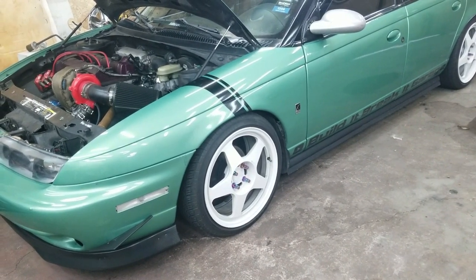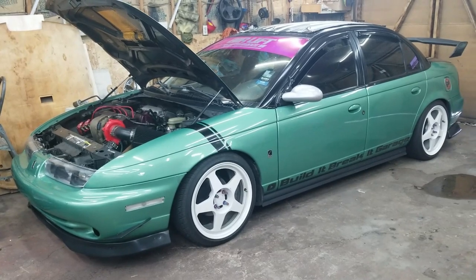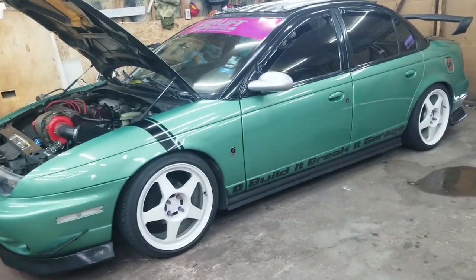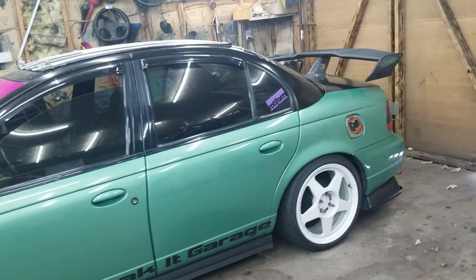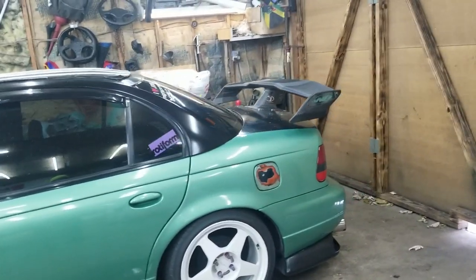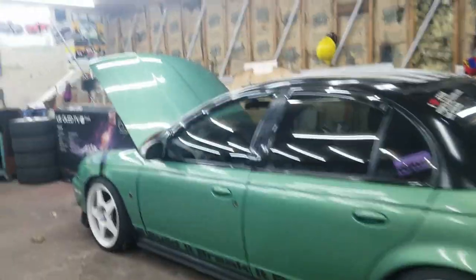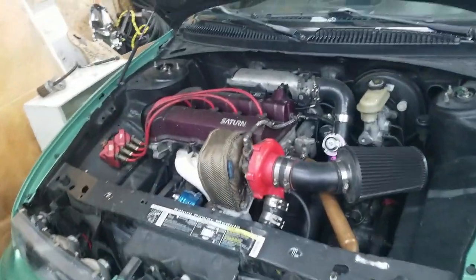I can give you a quick update on Midori. The last time you saw her she had different wheels on and she was just freshly boosted. Currently she's sitting in the garage with her new Rota slipstream 17 by 7 wheels. I decided to go white this time and I absolutely love the way this thing looks now — it looks a lot better than the purple wheels, which came out like crap.